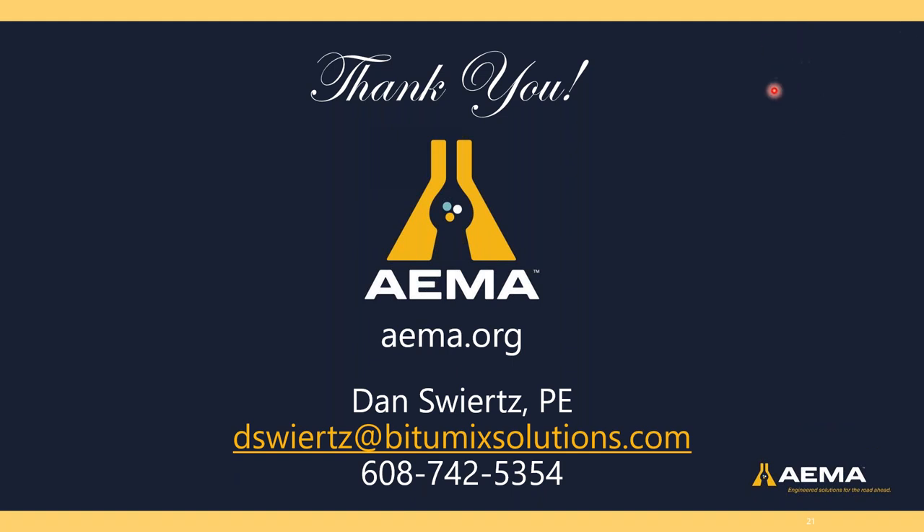Thanks, Dan — that was a great overview of the considerations for handling and hauling of asphalt emulsion. A picture is worth a thousand words, so thanks for all the great plant shots. As Dan mentioned, this is being recorded and anyone who signed up will get an email with a link to the recording. For questions, use the questions feature in the pane on the right of your screen.